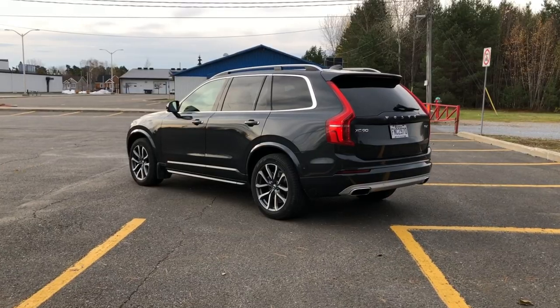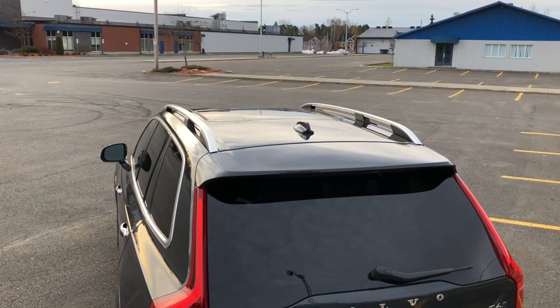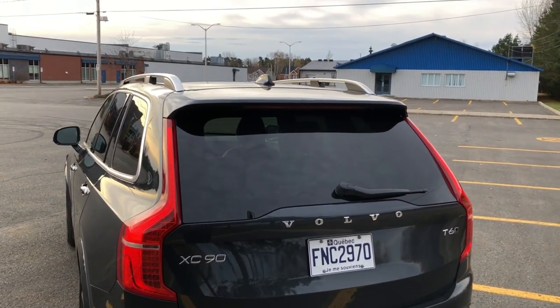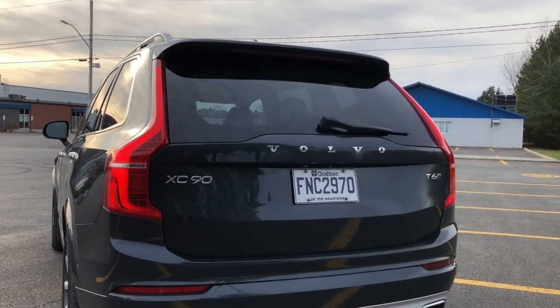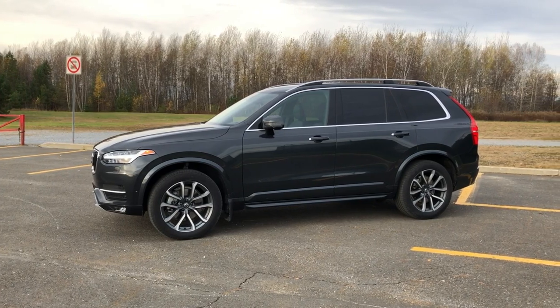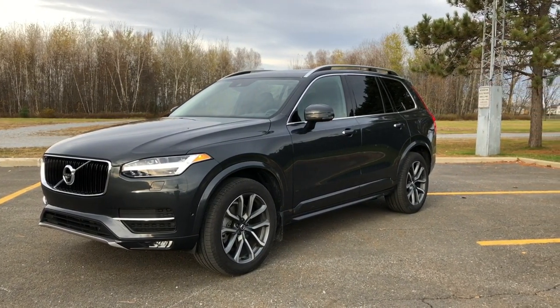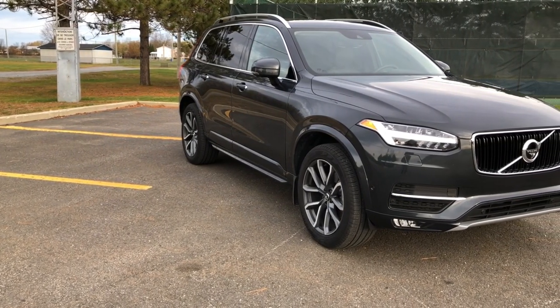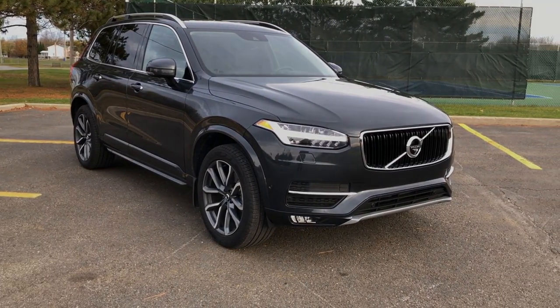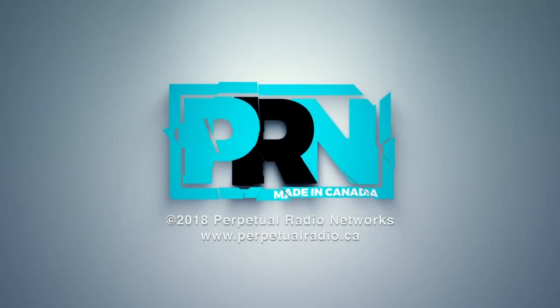Thanks for watching this episode of Test Drive Spotlight on the 2019 Volvo XC90 T6 Momentum. Does Volvo have a place amongst the BMW X5 and Mercedes GLE? Let us know what you think in the comments below. As winter quickly approaches us here in Quebec, you can expect to see more crossovers and large utility vehicles — all-wheel drive and proper snow tires are a must for filming during the frigid temperatures here. We're booked with vehicles until the end of December, but we're looking for suggestions from you, so let us know what vehicles you'd like to see us test during the winter. Send your suggestions in the comments below or via Instagram at Niallivesey or by email to niall at perpetualradio.ca. Until next time, take care.